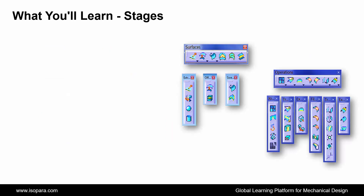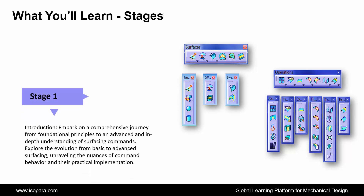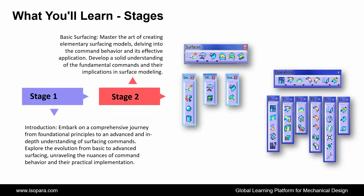Now we see the stages of what you will learn in this course. First is Introduction: embark on a comprehensive journey from foundational principles to an advanced understanding of surfacing commands, exploring the evolution from basic to advanced surfacing and unraveling the nuances of command behavior and their practical implementation. Second is Basic Surfacing: master the art of creating elementary surfacing models, delving into command behavior and its effective application, and develop a solid understanding of fundamental commands and their implications in surface modeling.